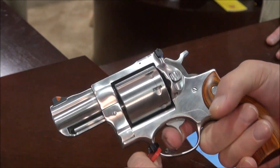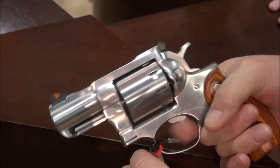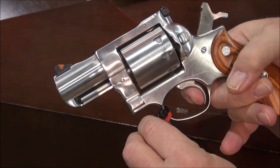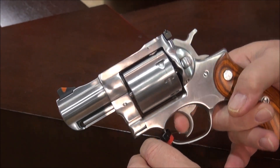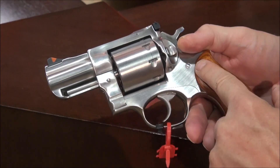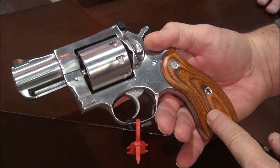The trigger — awesome. Single action. Barely tap it. Look at the grips on it, it comes standard with these.